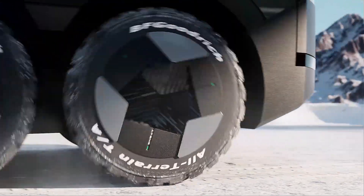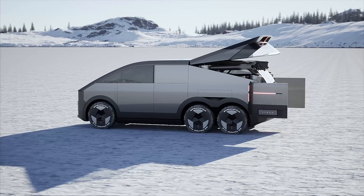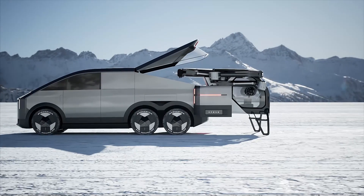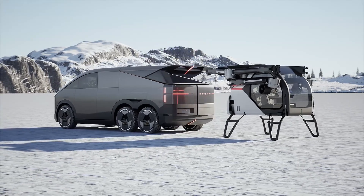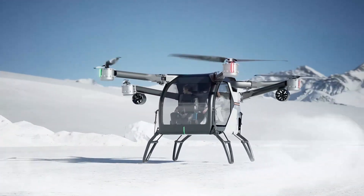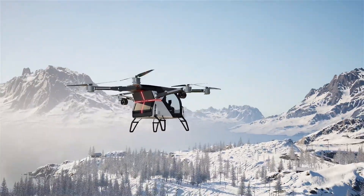Xpeng CEO He Xiaopeng has personally tested the Land Aircraft Carrier during road trials, showcasing its potential as a revolutionary hybrid between road and air transport. Xpeng Aero HT will showcase the Land Aircraft Carrier at CES 2025, held from January 7 to January 10 in Las Vegas. This event marks the vehicle's debut in the U.S., giving audiences a first-hand look at this groundbreaking innovation.